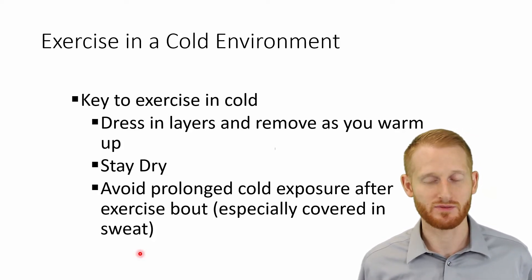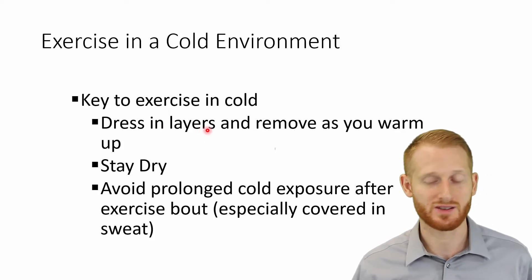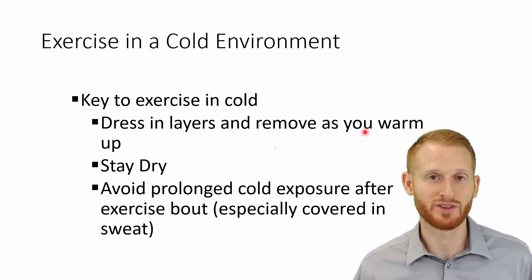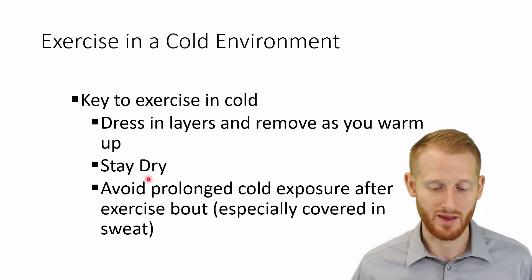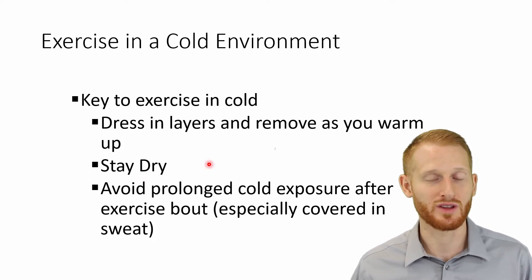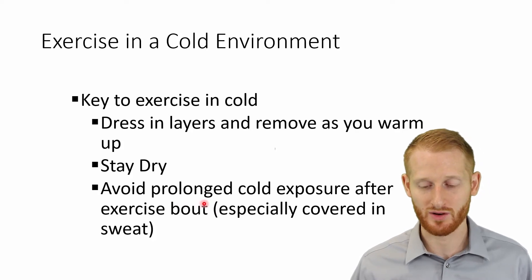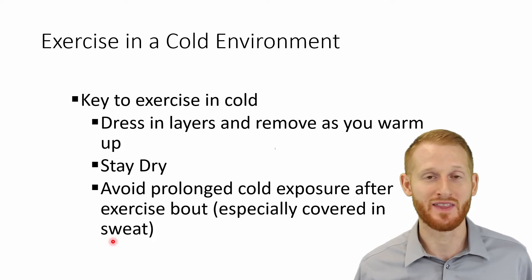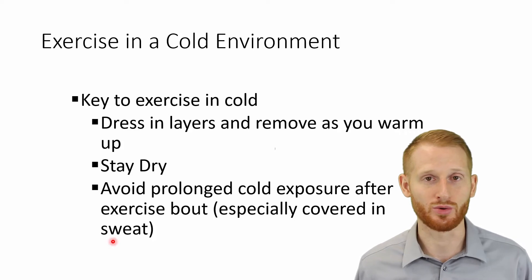Just like with exercising in hot environments, you're better off preventing the cold injury than trying to treat it. The ways we prevent cold injury: dress in layers, and if you warm up during exercise, slowly remove layers to maintain a reasonably comfortable temperature. You don't want too many layers on causing you to sweat a lot — if you aren't able to stay dry, that's going to increase the likelihood of a cold illness once your body temperature starts to come back down.